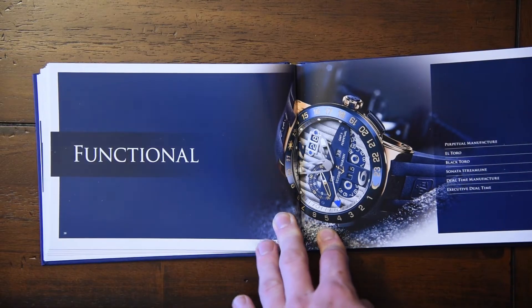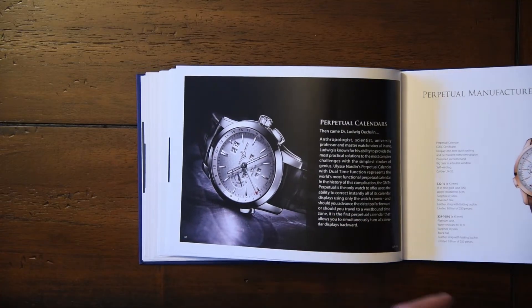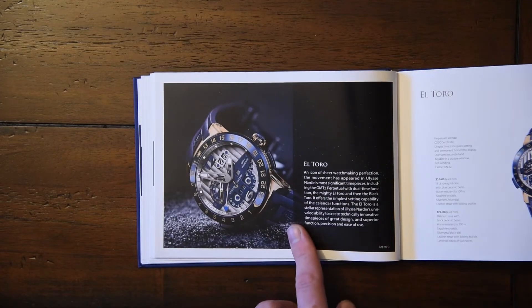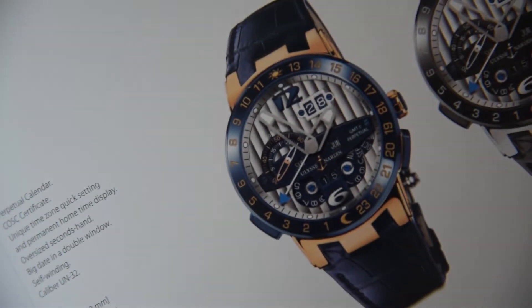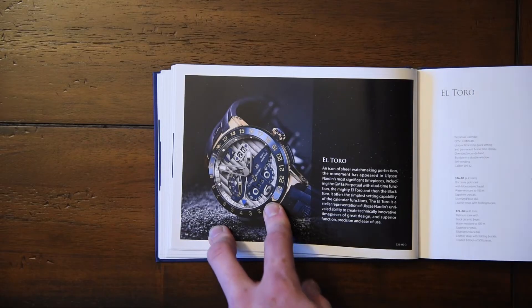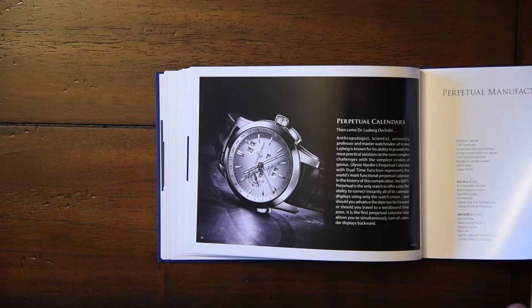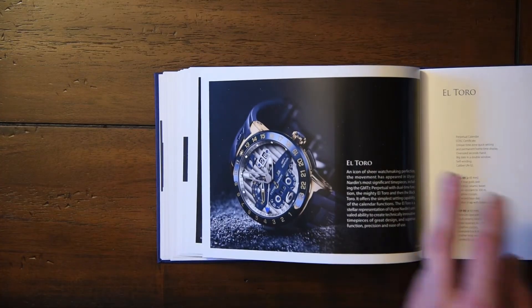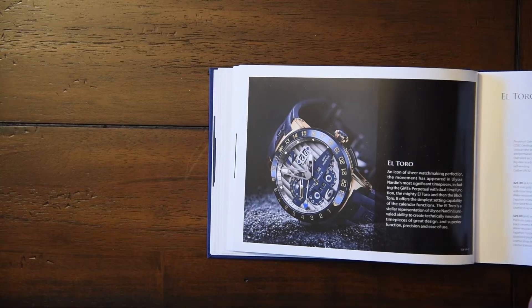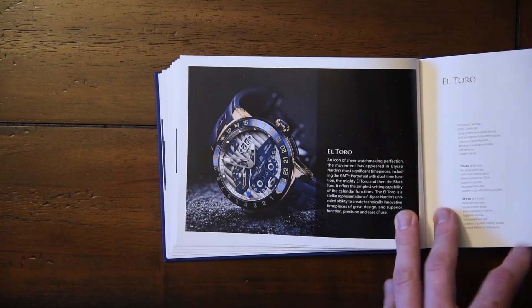The next collection is the Functional Collection, which is an interesting name. Some of them are certainly functional and more complicated — but they're not exactly easy to read, as we see with the El Toro. It has a lot of function, though. This is their lineup of more complicated watches. The Black Toro I actually prefer — I do like this one very much. It's a perpetual calendar, GMT, dual-time function. It's not that much function, but it certainly looks cool.